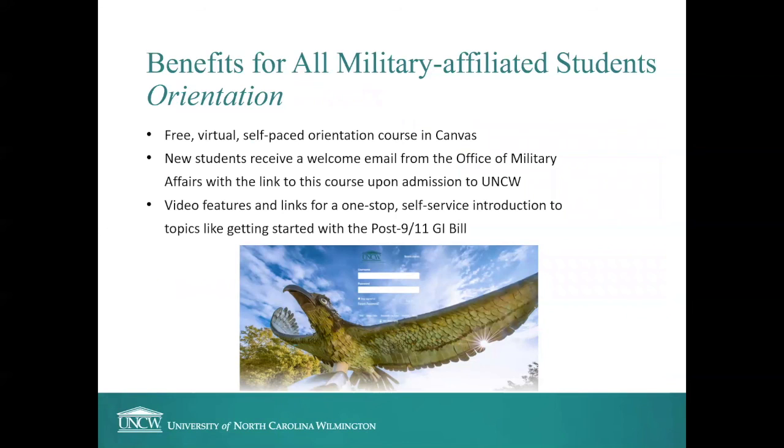We offer an orientation that is in addition to the main UNCW orientation you'll be required to take. Our military-affiliated orientation is free, virtual, and self-paced. We host it in Canvas, the university's learning management system, which allows you to get familiar with Canvas before you even start classes. You'll receive a welcome email from the Office of Military Affairs after you've been admitted, with a link to enroll in this orientation course, which serves as a one-stop self-service introduction to topics like getting started with the Post-9/11 GI Bill.